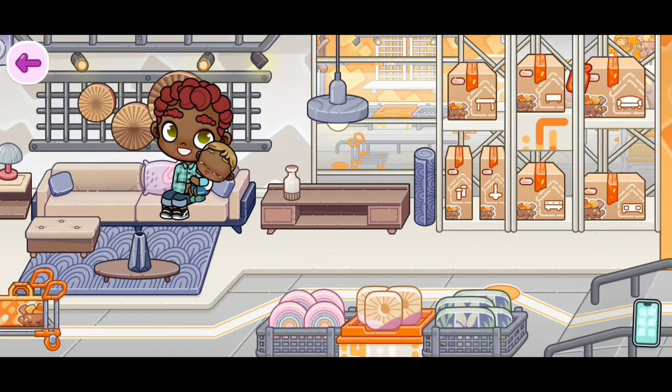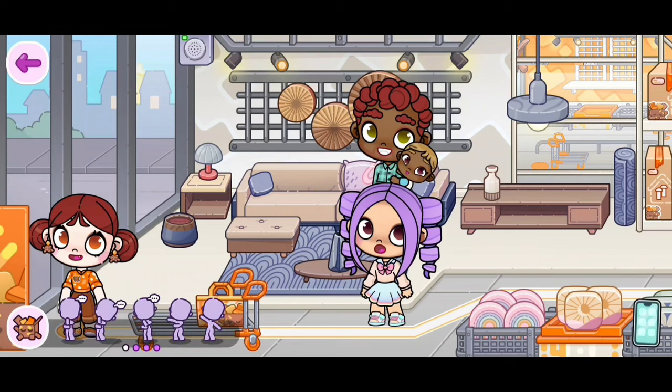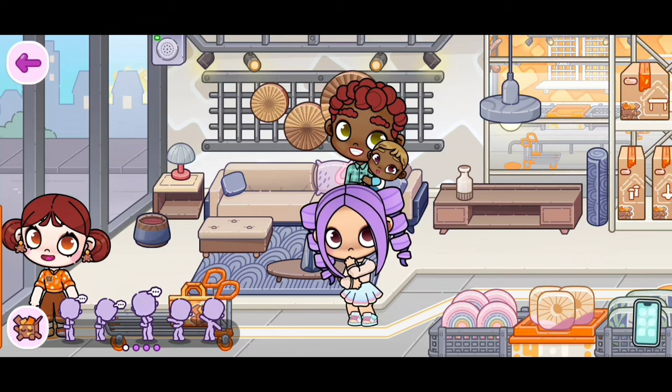This is so cool! I just took out my character and on the bottom I realized that there are new emotes. Here is the second emote, and this is the third one.